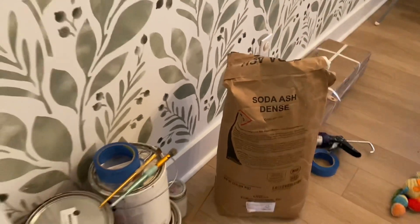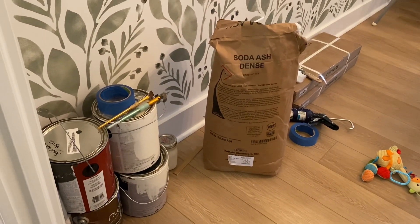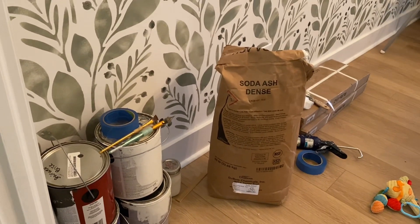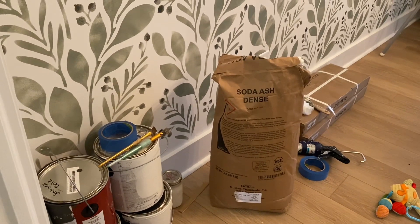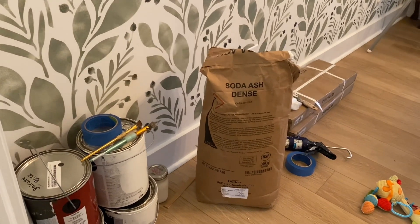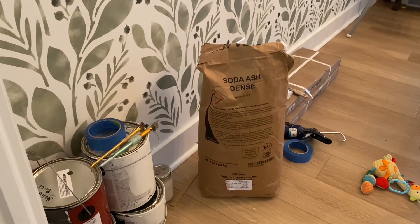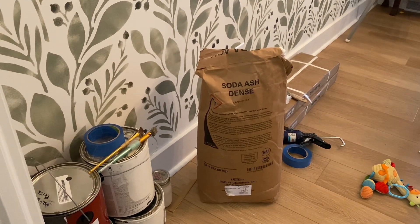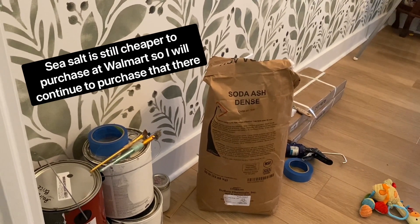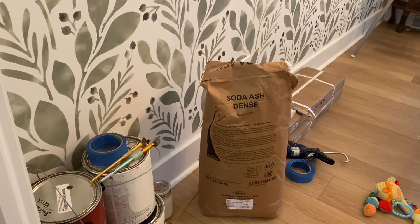I got a huge 50-pound bag of soda ash, which is the same as washing soda. Y'all know I use homemade laundry detergent, and I use soda ash for that — so now I'll probably have a two-year supply. Last month I bought a 50-pound bag of baking soda, because those are my two main ingredients: soda ash and baking soda, and also sea salt. Now I'll be stocked up on all my laundry detergent stuff, which is great because it's so annoying to buy little containers of that every single month.